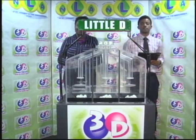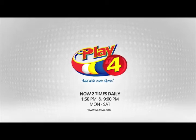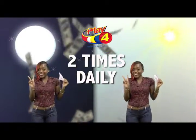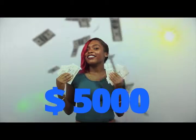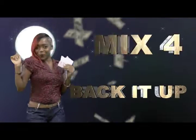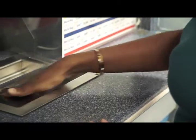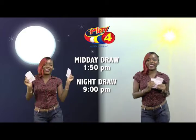We will continue with the Play 4 draw. Here's your chance to win even more from the National Lottos Authority. When you play 4, two times daily, choose numbers from 0 to 9 and you can win up to $5,000 with a $1 inline bet. Make sport and back it up to $2. There'll be lots of cash waiting for you. Get your tickets Monday to Saturday for the Play 4 midday draw at 1:50pm and the Play 4 night draw at 9pm.